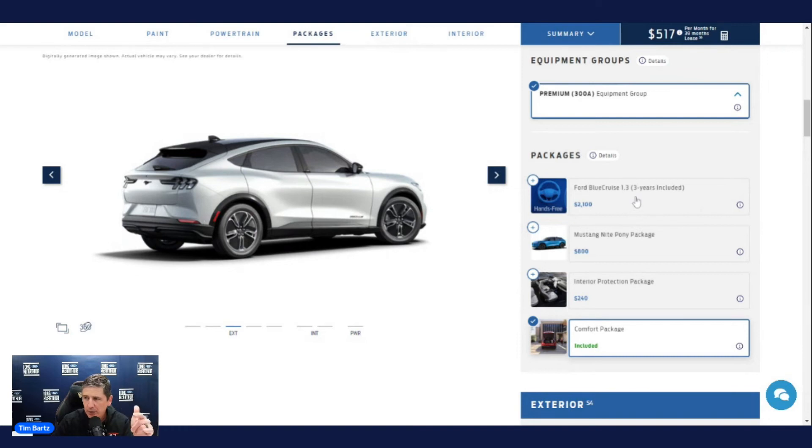Blue Cruise is standard as a three-month trial so you can see if you like it. After that, you can purchase a monthly or one-year subscription, or get three years in advance for $2,100 — which saves about $20 per month compared to the monthly rate. Blue Cruise 1.3 is available as an upgrade, which we mentioned allows hands-free driving with in-lane repositioning and lane change assist.